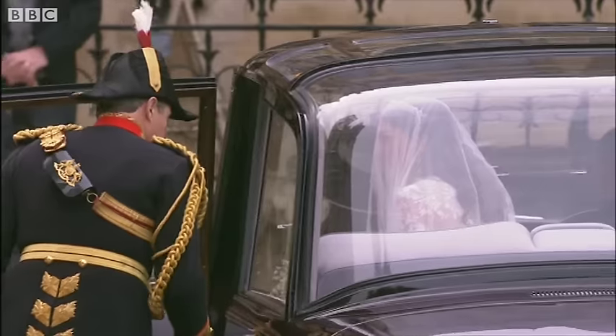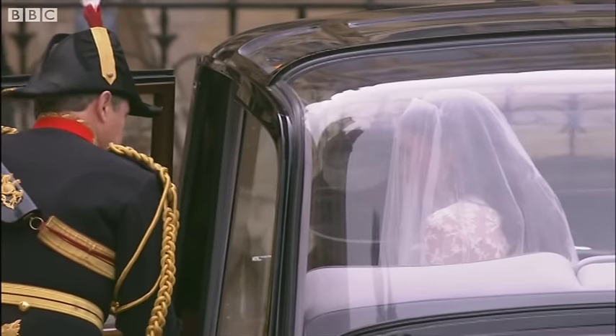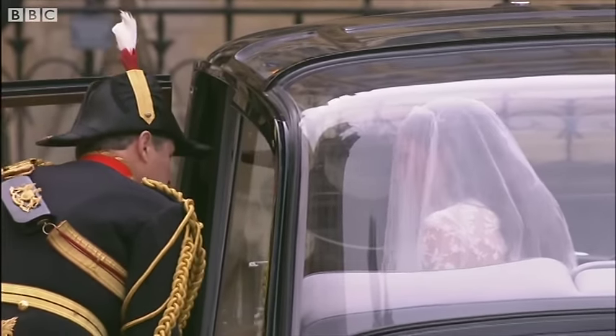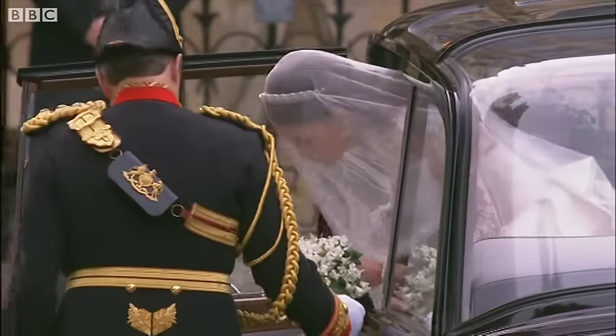We can see from those images as she climbed into this beautiful Rolls Royce that there is quite a train. It could take her a few minutes to get out of the car. I think her father was struggling with that bit, wasn't he?